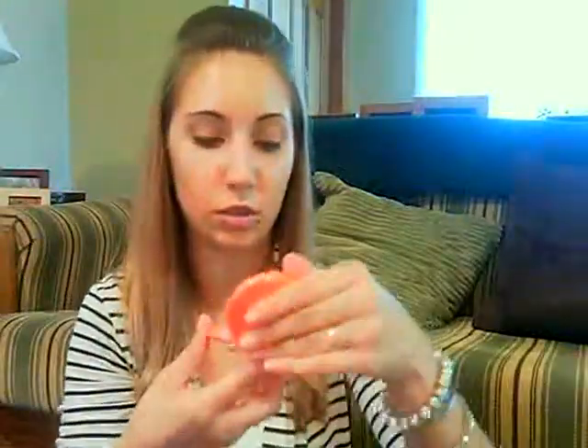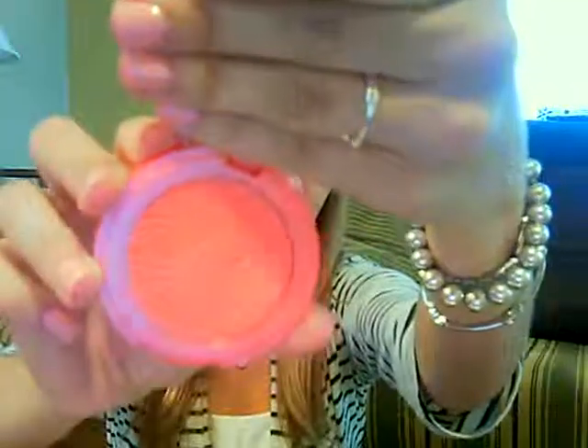A few weeks back, Tarte was having a friends and family sale — 20% off your purchase. So I went a little nuts and got blushes: their 12-hour Amazonian Clay blushes. I absolutely love them — they're by far my favorite blushes. First off there's Tipsy, which is almost like an orangey coral. It's so pretty. I already have Glisten, which is like a coral, and Peaceful, which is peach — I got those from QVC. But these you can get right on Tarte's website or on Ulta.